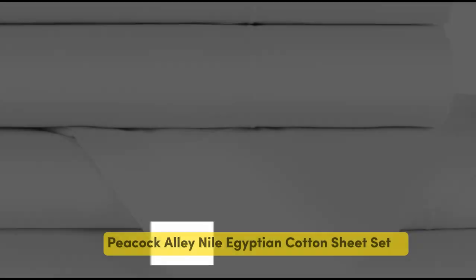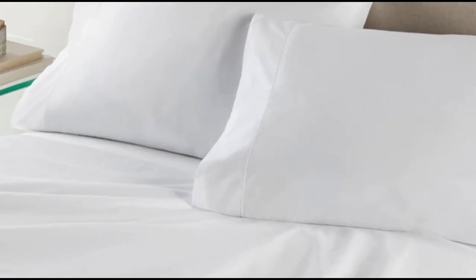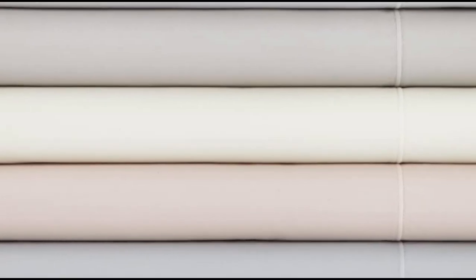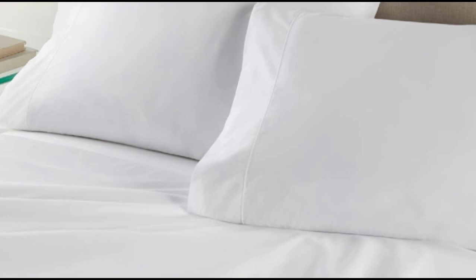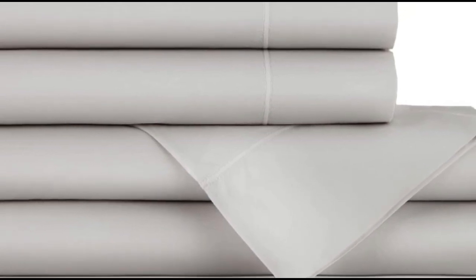Number 3. What we like: heavier weight and density, monogramming available, 17-inch deep pockets. What we don't like: must adhere to care requirements to avoid excessive shrinking, some noticeable pilling. Flannel sheets are warm, inviting, and ideal for cool or damp weather. When crafted from Egyptian cotton, you can expect flannel sheets that are exceptionally soft and durable.